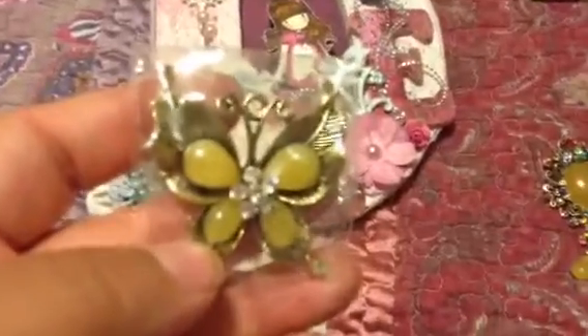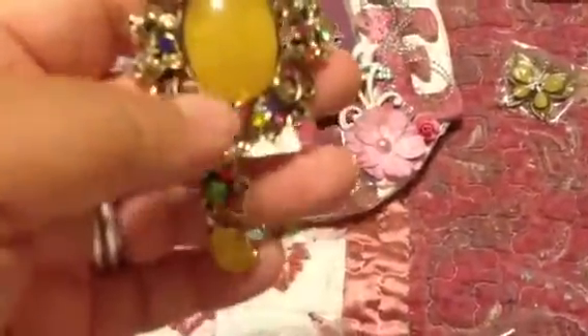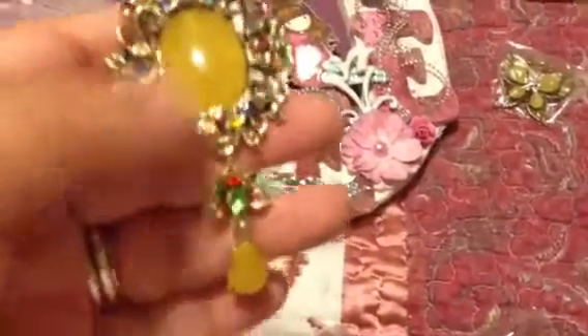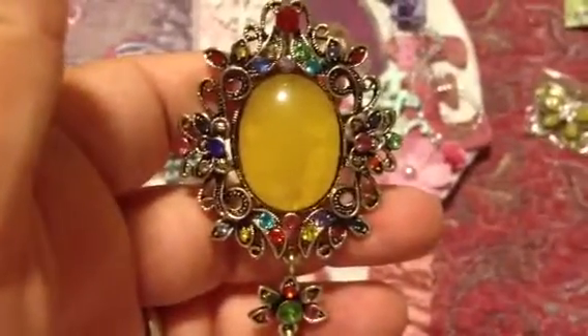She also sent me — it's a beautiful butterfly with bling in the center, and this beautiful multi-colored rhinestone pendant. I love this. My phone just does not want to focus — there we go. Very cool.